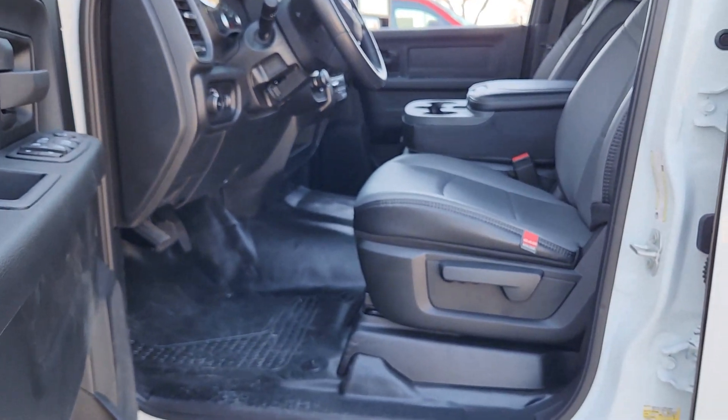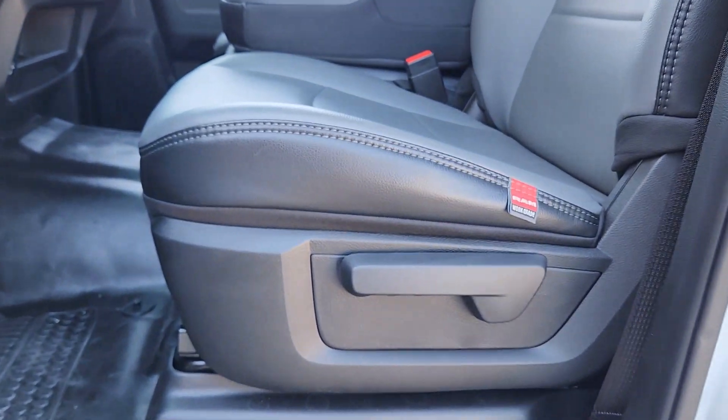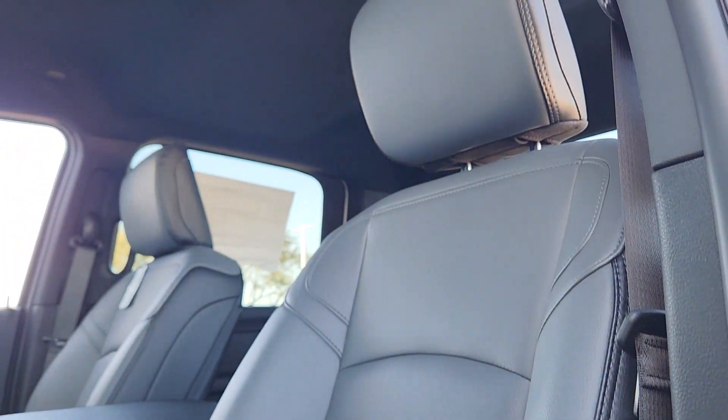Bring premium comfort along on even the most challenging jobs in this nicely appointed 3500. Come in for a test drive — our team will make it the best part of your day.